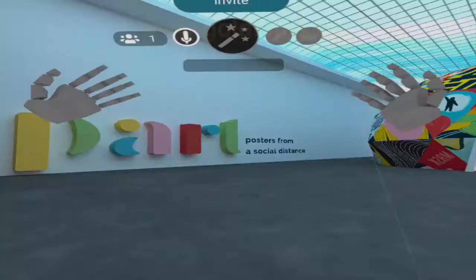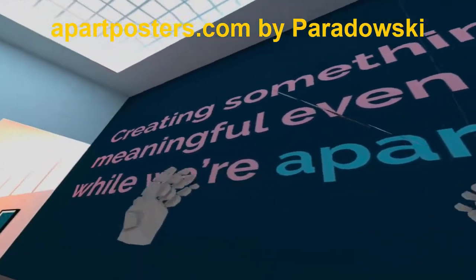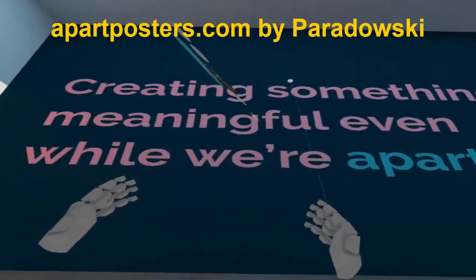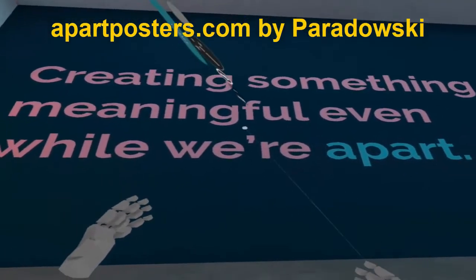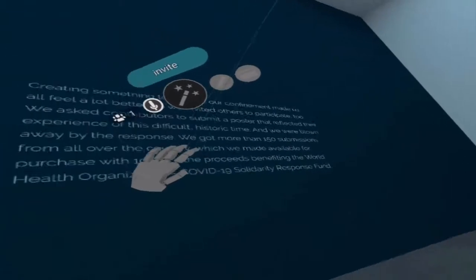We're in APART Social Distancing Virtual Gallery by Paradosky, and as we always do in these types of videos, it's about analysing and understanding how you could use this environment to learn or teach English as a foreign language better.